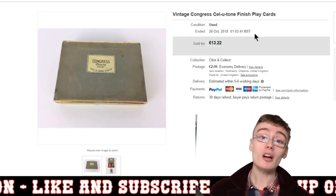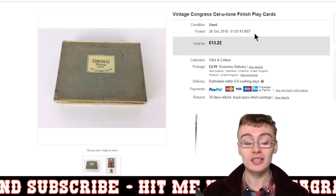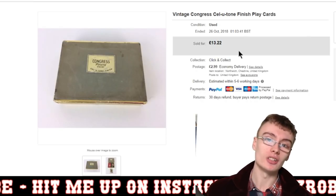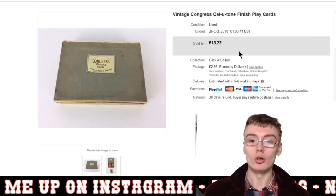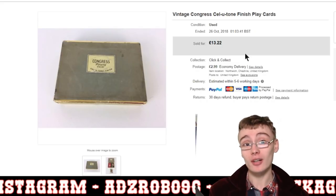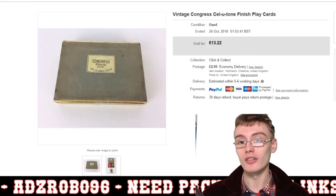Next, some vintage Congress satin finish playing cards. Vintage playing cards can fetch really good money with the right set — these weren't a particularly special set. I think I had them on at £15 originally, but price reductions brought it to £13.22 plus postage. Still happy with that — got them in an auction job lot for 50p or a quid, so good profit regardless.